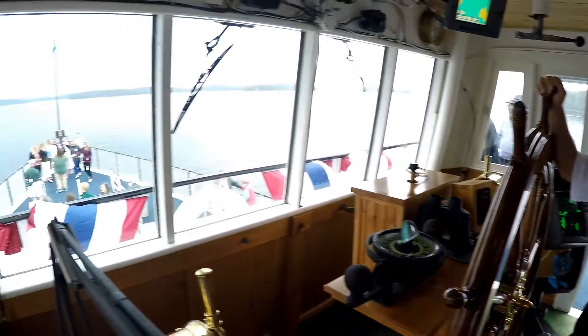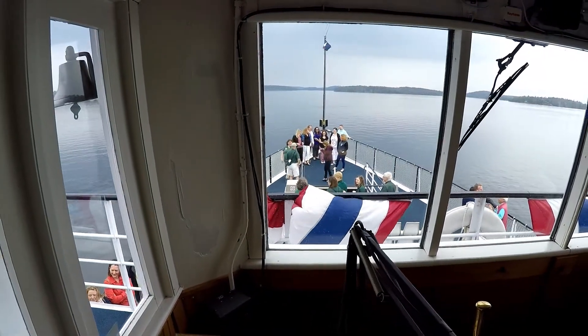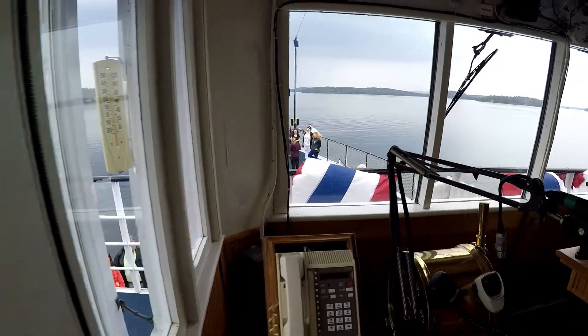Right now we're going 10.8 miles an hour, but 10.8 miles an hour on this ship is different than in your car. Definitely. Yeah, take the wheel if you want. Oh my goodness.